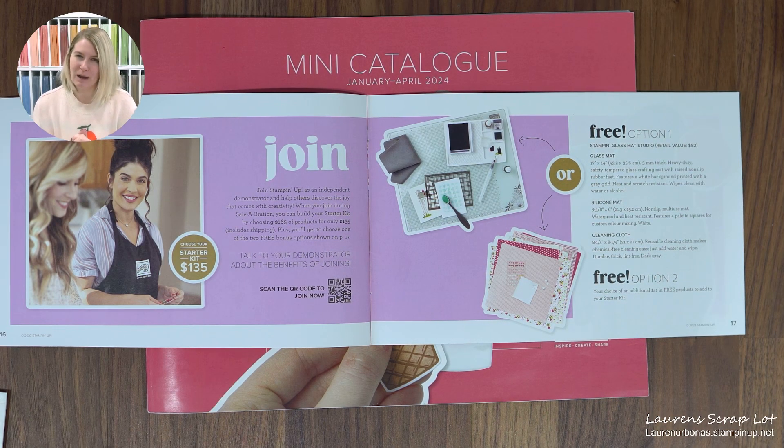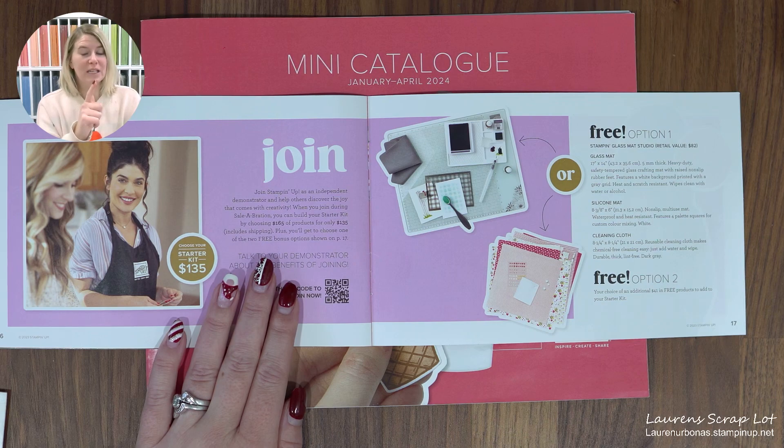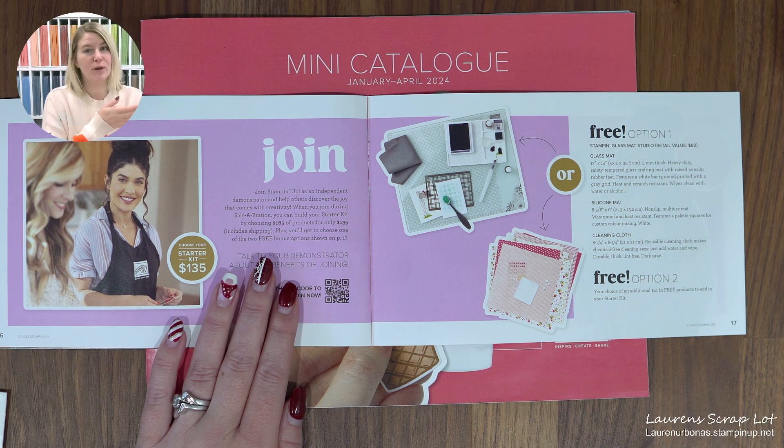This is the time of year I like to talk to you about joining my Stampin' Up team. It is a no-obligation starter kit, which means if you get your kit and life changes or things don't work out and you don't want to order anything else, there are no penalties — you don't have to pay back the freebies or any bonuses. The perks of joining: when you sign up with our regular starter kit, you pay $135 with no shipping and no GST. It's $135 flat and you pick $165 worth of product, so that's $30 in free product already.